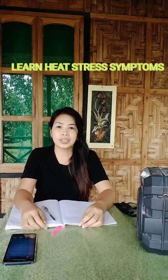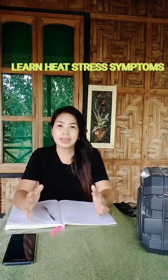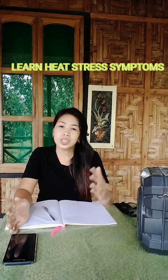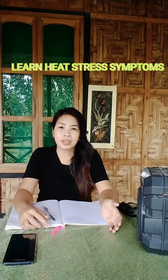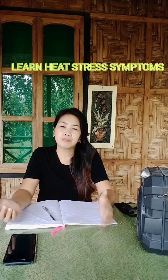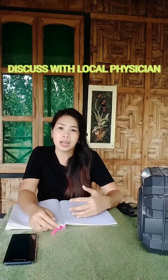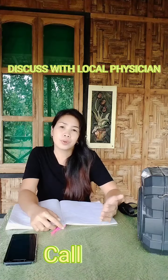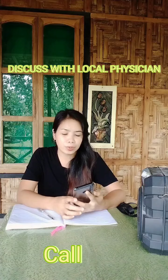Third, learn the symptoms of heat stress or exposure to extreme heat — sunburn, heat exhaustion, heat stroke, dehydration, or any related condition caused by a very hot climate. You should discuss this with a local physician or medical personnel. Since I want to know the symptoms and cannot see a local physician here, I can call or google it to gain knowledge. So I will try to call our physician.